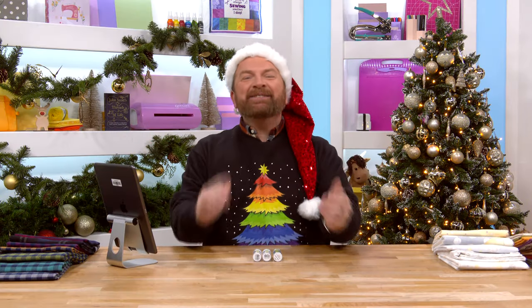Good morning everybody. It's nearly Christmas and this is my last day at Sewing Street before the big day. So thank you for joining me. I'm Stuart Hillard. This is Sewing Street and we're going to start as we always do with our early bird.